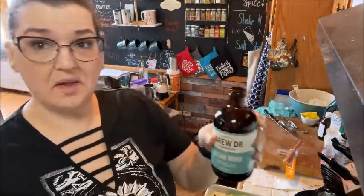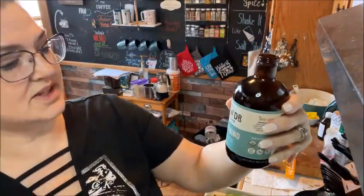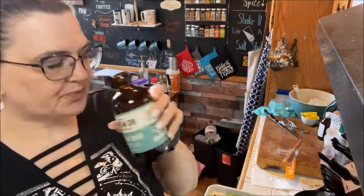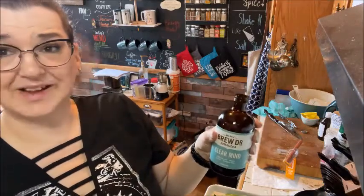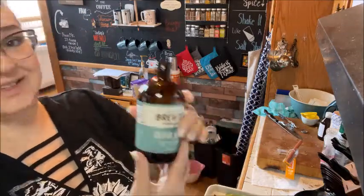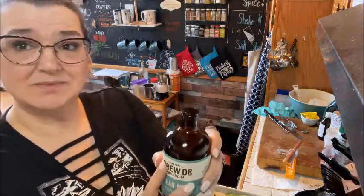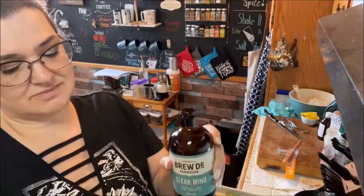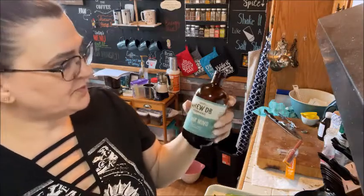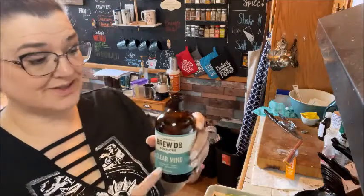I thought I would try this on camera. This is the Brew Dr. Kombucha, the Clear Mind one - rosemary, mint, sage, and green tea. It's not as herbal as I thought it was going to be. It says herbal with a bunch of notes there, but I don't think it's overly herbal. It's not unenjoyable. I like it. I'm going to drink this - yum!